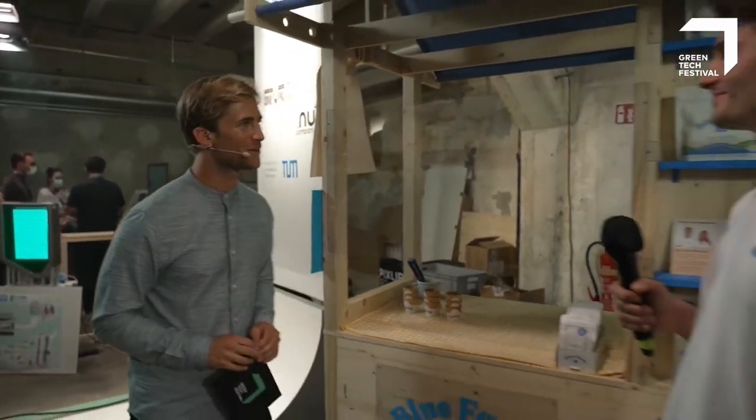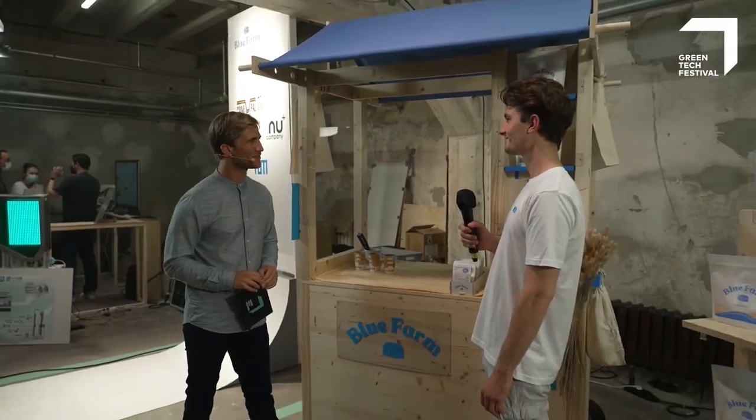I just had an absolutely delicious ice cream here at the booth of Bluefarm, and with me is Leon, the creative director of Bluefarm. Thanks a lot for joining me.